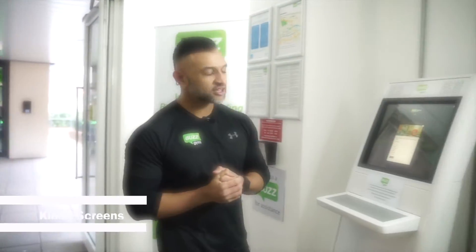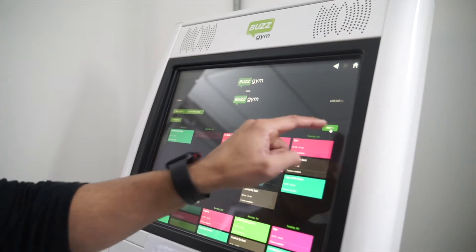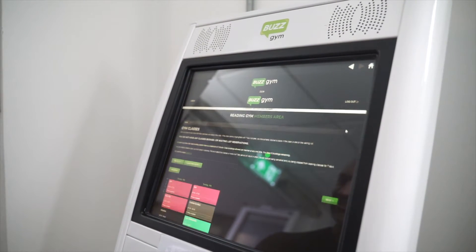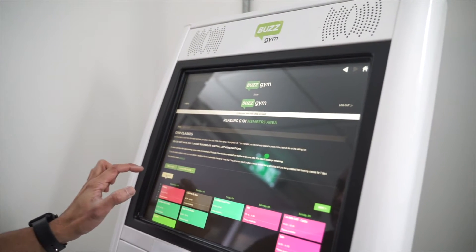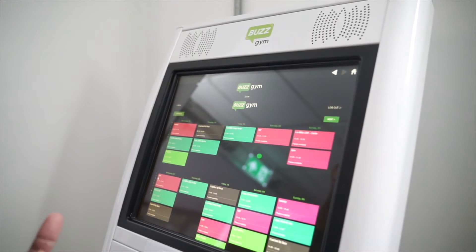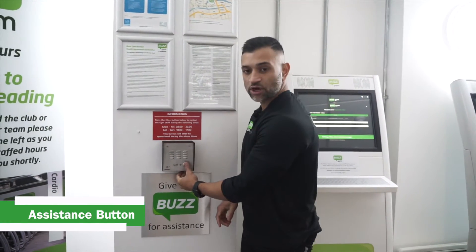Once you enter the gym you'll be met with our two kiosks. This is where you can sign up if you're not a member already. If you are a member you can log in and book on to classes — choose a class you like, find one with a place available, and press the book now button. If you require any assistance, feel free to press the help button and it will ring through to one of our staff members.